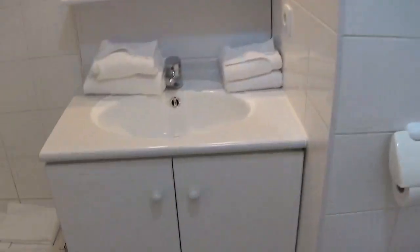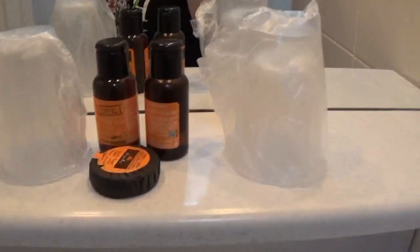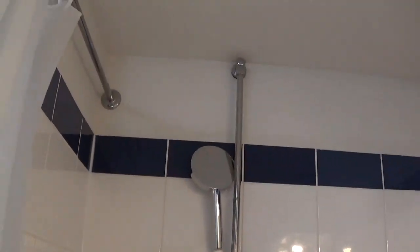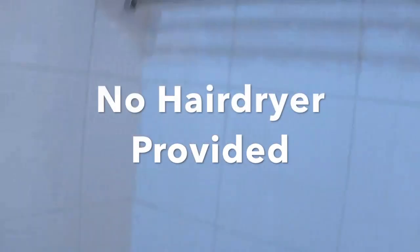Coming back down my little hallway, we'll have a look at the bathroom — there are some hooks there for hanging coats. This is my little bathroom: got the loo, a sink with vanity, some toiletries, soap, towels, and in here spare loo rolls. I've got a shower but not a bath — I knew that because I've stayed here before. It's a sort of a power shower, another radiator in here, and a little shelf. That's the bathroom.